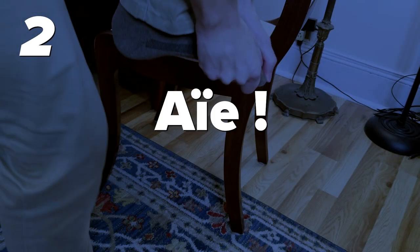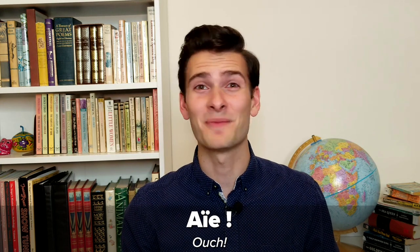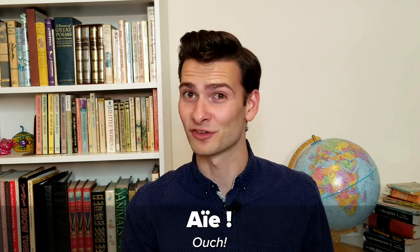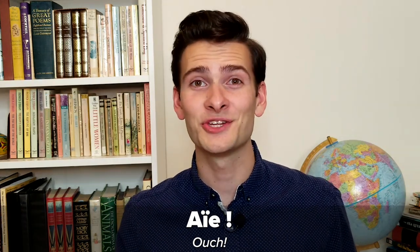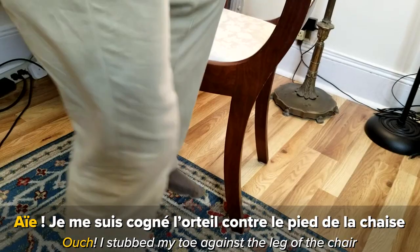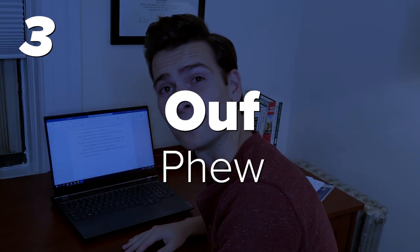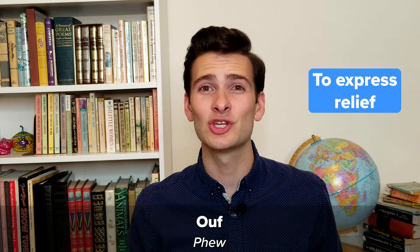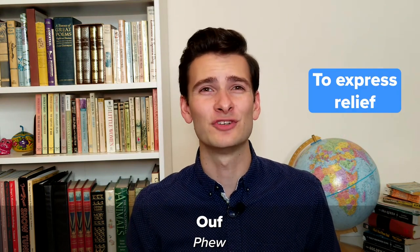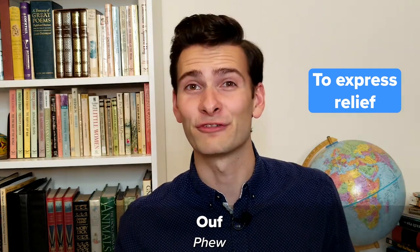Number two: Aïe! Ouch! Getting injured is something that can happen no matter what language you speak, but your response will be different. The French use the word 'aïe' to say 'ouch.'